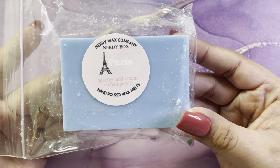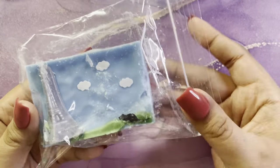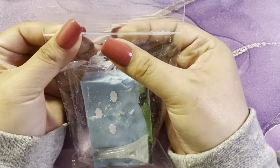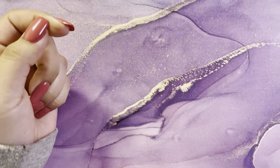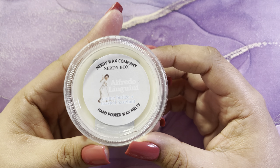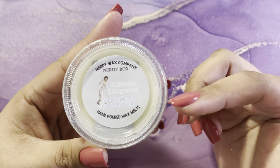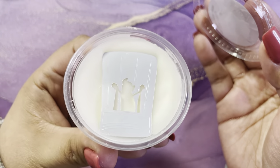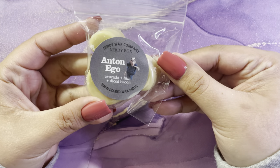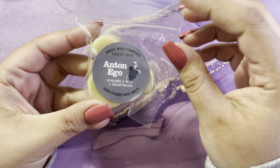Then we have Paris and it's peaches and cream and champagne — tell me that's not the cutest thing ever. It smells really good. Nerdy Wax just kills it with their detail. Then you have Alfredo Linguine and it's crème brûlée and toasted hazelnut — super cute, and this smells so good.